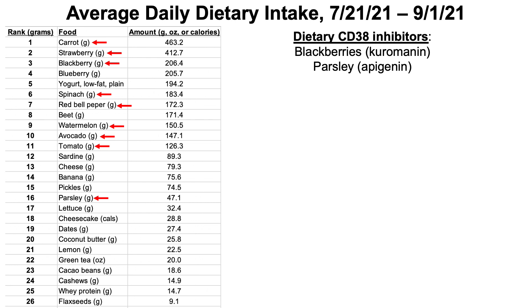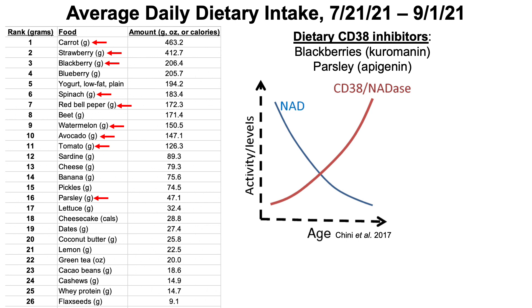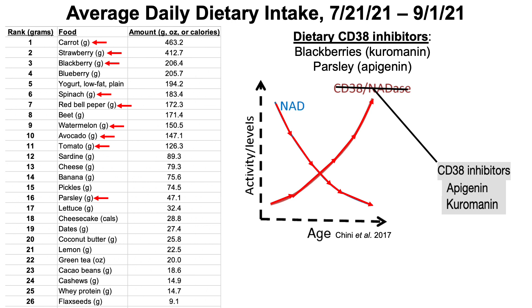Blackberries and parsley are also prominent in my diet because they are sources of dietary CD38 inhibitors. Kuromanin, found in blackberries, and apigenin, found in parsley — I eat an average of 47 grams of fresh parsley per day. NAD levels decline during aging partly because CD38 levels increase; CD38 is a NADase — a NAD-degrading protein. CD38 inhibitors like apigenin and kuromanin would be expected to increase NAD or slow age-related NAD decline. Until I measure NAD directly, I think it's prudent to include these dietary CD38 inhibitors.